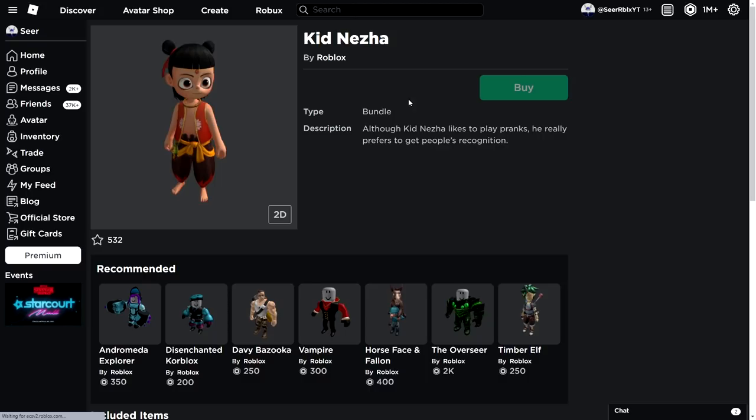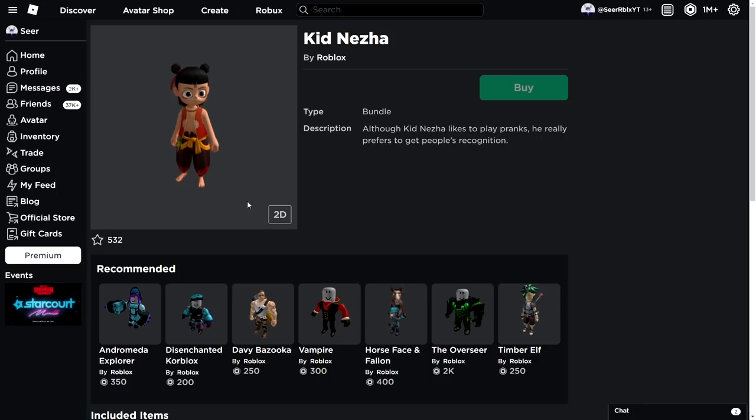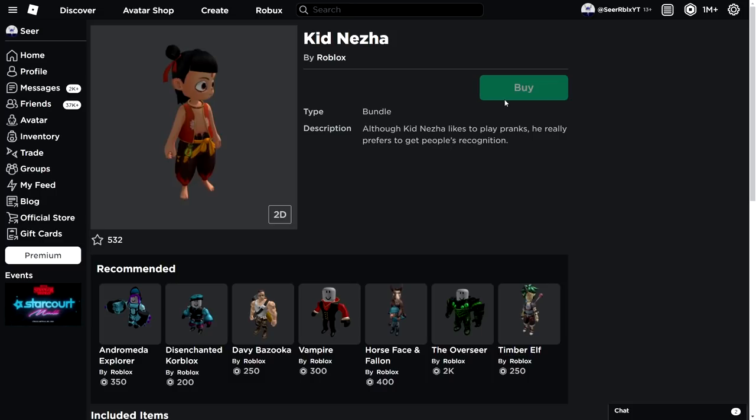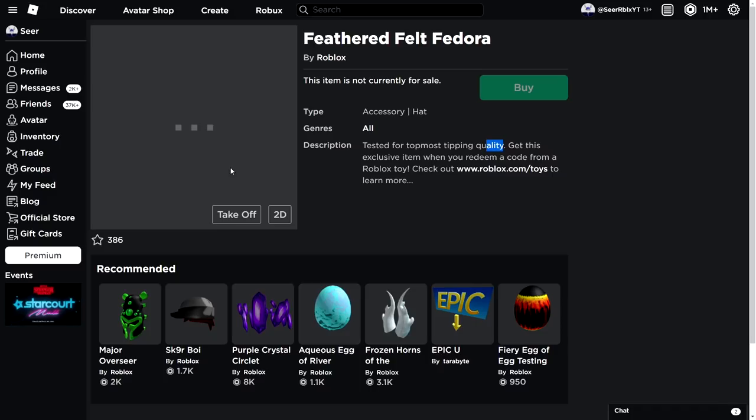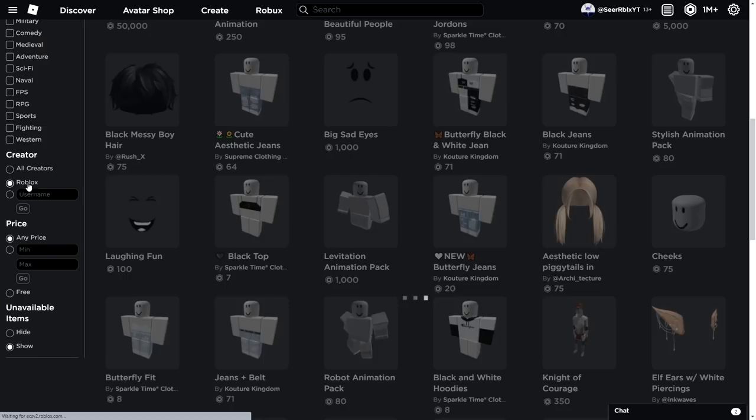We also just got a brand new bundle on Roblox. It's an ultra bundle and it's really strange — I've never seen a bundle quite like this. It's still not available but will probably be released soon. Also, Roblox is releasing a brand new fedora called the Feathered Felt Fedora. It looks like it'll be a toy item — once you buy a specific Roblox toy you'll get it. Not sure if it's a classic fedora style or a different style.